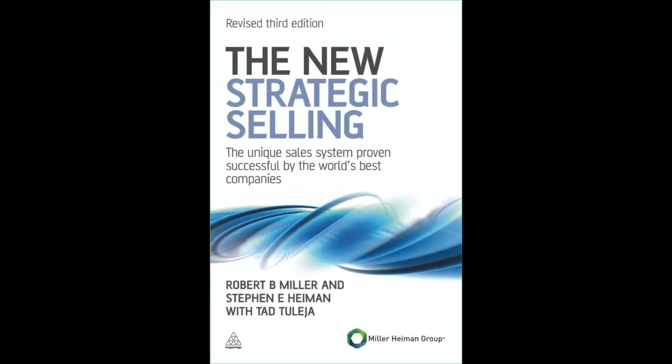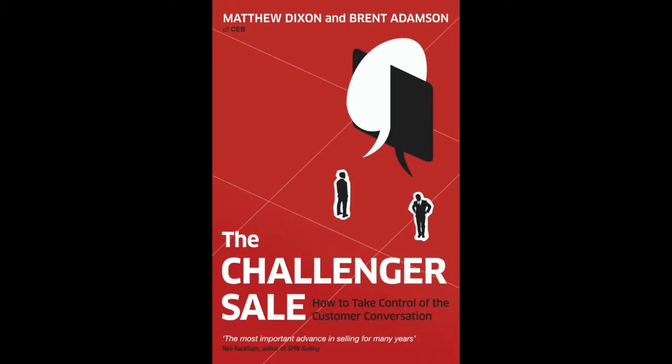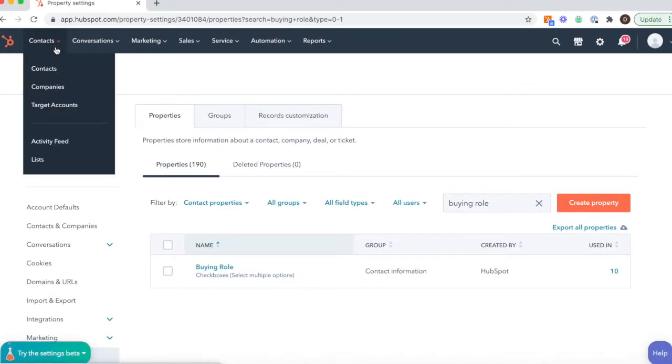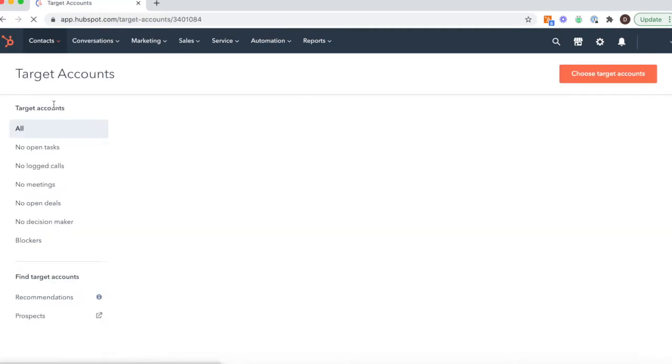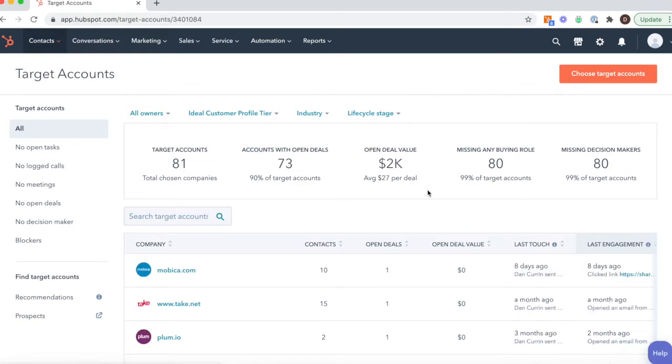The theory of using buying roles when selling to large businesses has been around for quite some time. These two books in particular are great resources if you want to go a little bit deeper. When you start to use the buying role field, two parts of HubSpot become very valuable. The first is the target account section. This is where you're focusing on your largest opportunities.